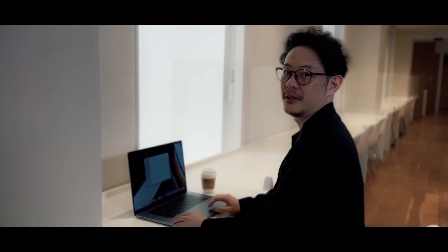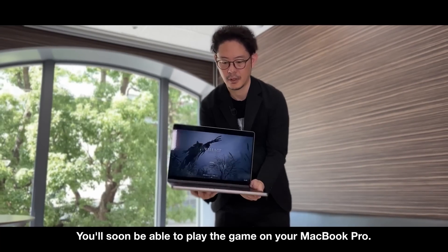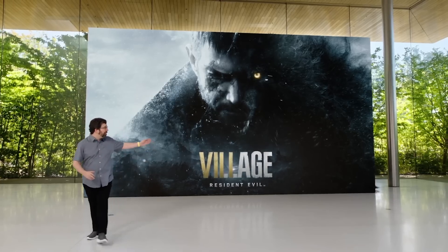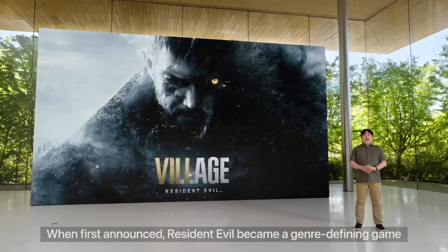For the very first time since WWDC, we finally have an update on the Mac version of Resident Evil Village. An Apple Silicon MacBook Pro is visible in the background, front and center of the announcement of Resident Evil Village Gold. We're finally getting an update about the Mac release of this game, which was first announced at WWDC earlier this year in June.